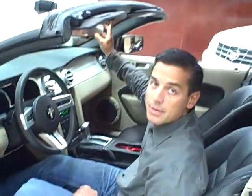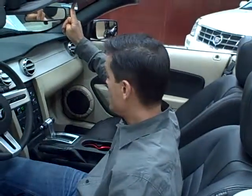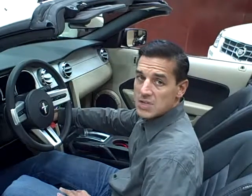The convertible top will easily retract. It also has a Shaker 500 sound system with a 6-disc in-dash changer, side curtain airbags, and traction control. Beautiful styling — I love the two-tone leather interior.